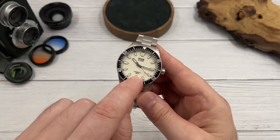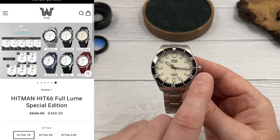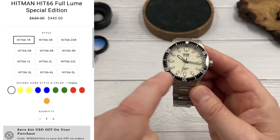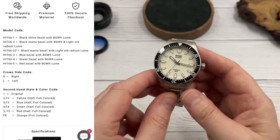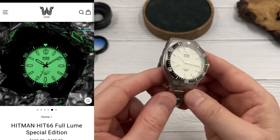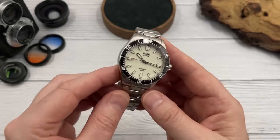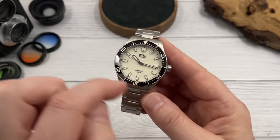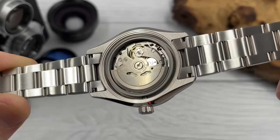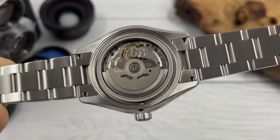There's something else this brand offers which helps elevate it above other micro brands: personalization. When you order this watch you can choose to have the crown on the right or the left, a matte or shiny bezel insert, change the color of the insert, change the color of the second hand, and choose from a couple of different types of loom on the dial. With the older version you also had different colored dials.